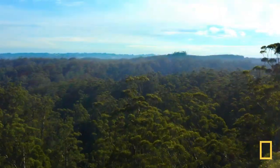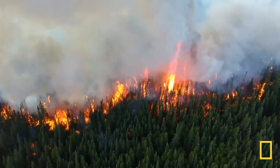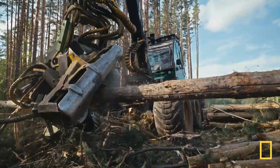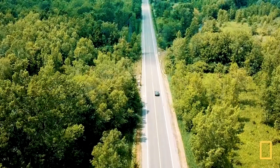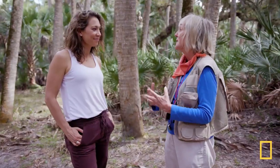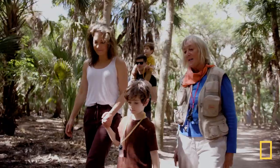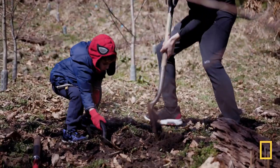More than 3 trillion trees live on planet Earth and I know that might seem like a lot, but wildfires, disease, and clear-cutting now destroy as many as 15 billion trees every year. Today my family is hitting the road with National Geographic explorers and writers to see how we can fix our forests. So we went out in search of solutions starting in the soil.